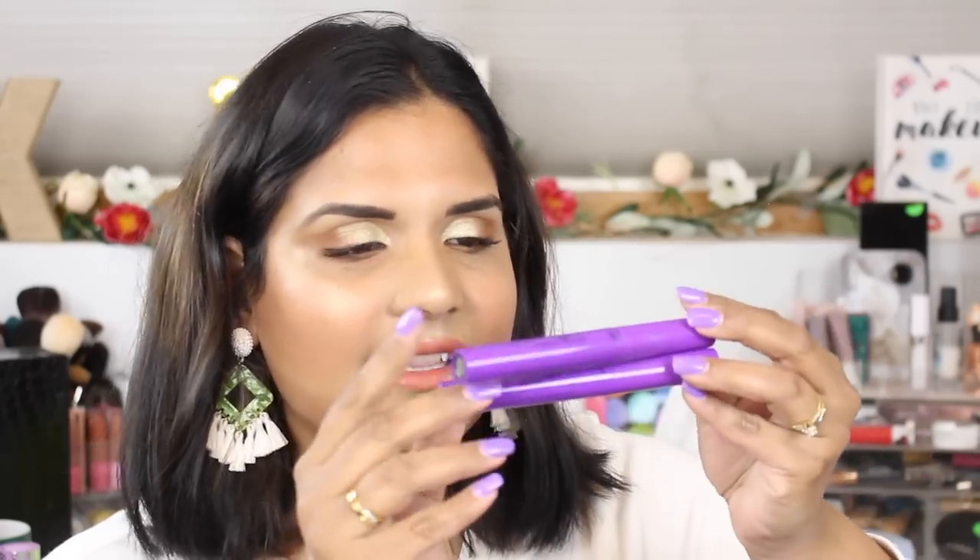I love these — I've got a few in here. These are the Wet n Wild Mega Length mascaras. These are so great for the waterline and they're really affordable.